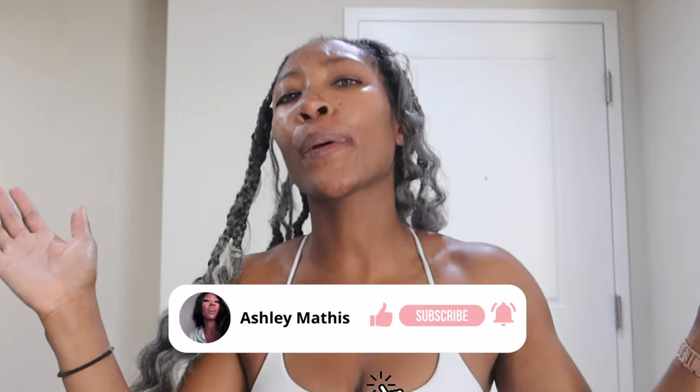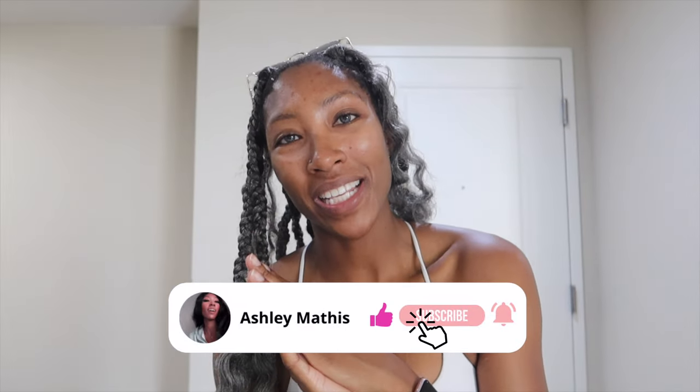Beautiful people, hello! If you are new to my channel, my name is Ashley. If you've been here before, welcome on back, family.